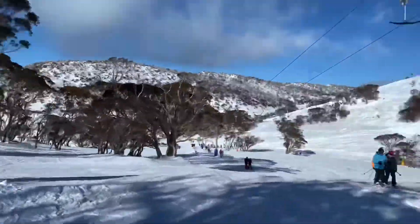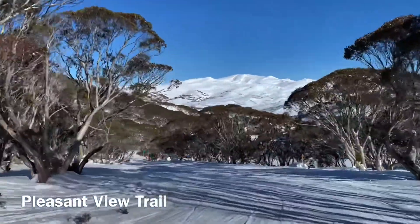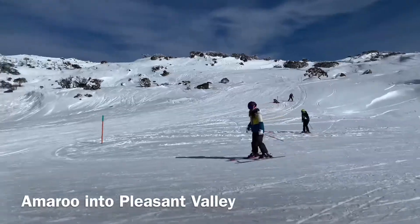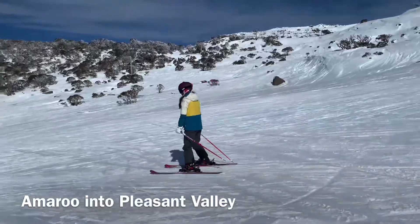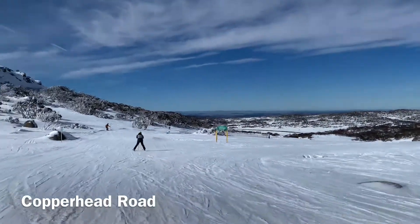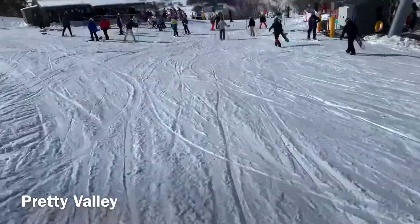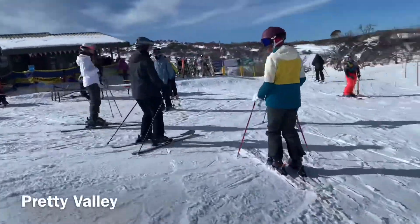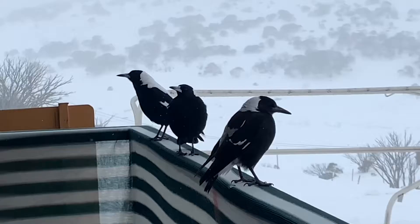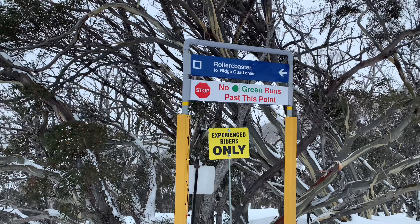I've done separate videos of all of these beautiful beginner runs and you'll find the links in the video description. There are lots of beautiful green trails in many areas of Perisher. One thing to look out for though is if you see a yellow sign like this, don't go that way — it means that there aren't any green runs there.